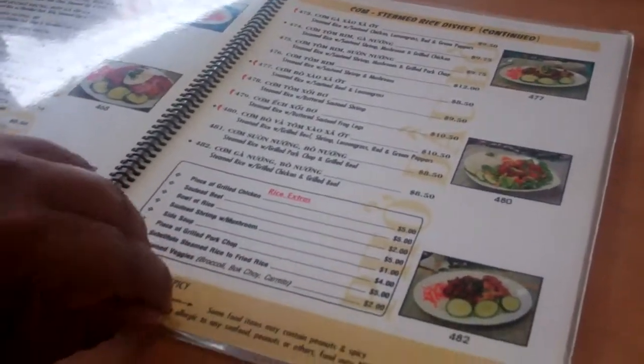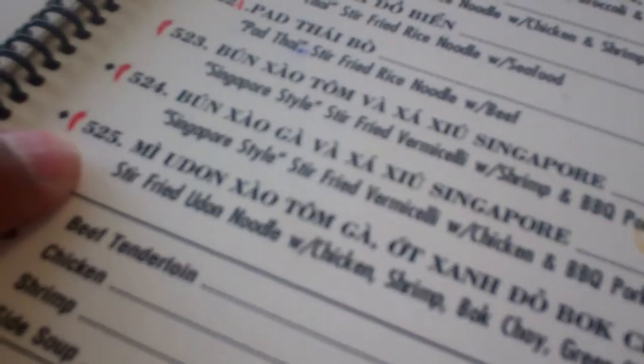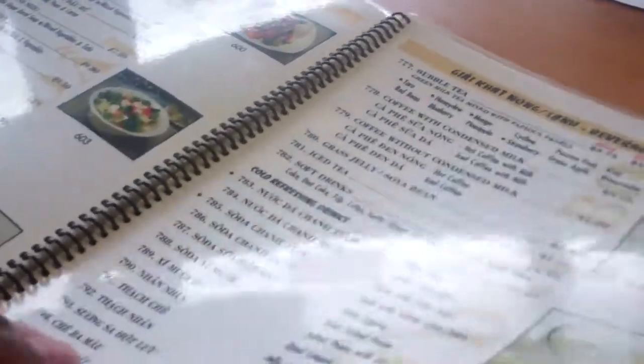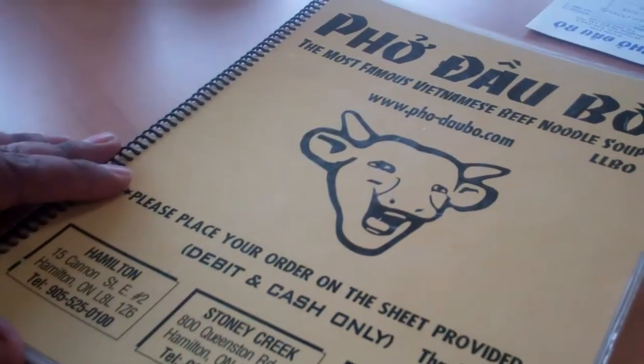Pages and pages — so far we have 525, and I'm hoping that's not how many items are in here. But oh boy, look at that — it goes even further, we're up to 918. Can you imagine being the chef who has to prepare all those things?